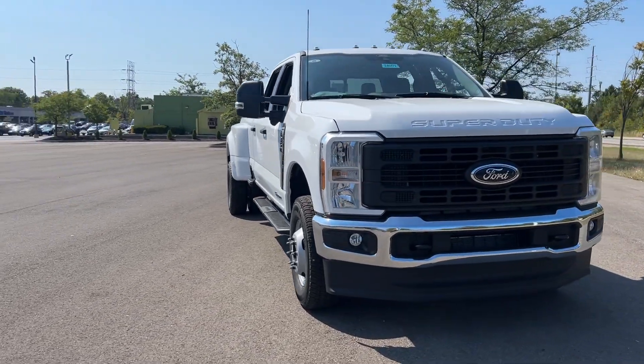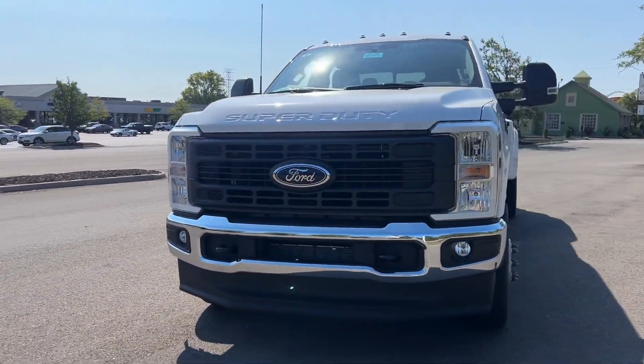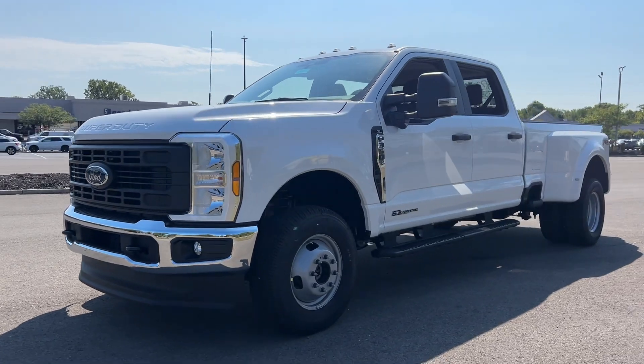Can you see yourself in the 2024 Ford Super Duty? If you're going to do it, do it right.